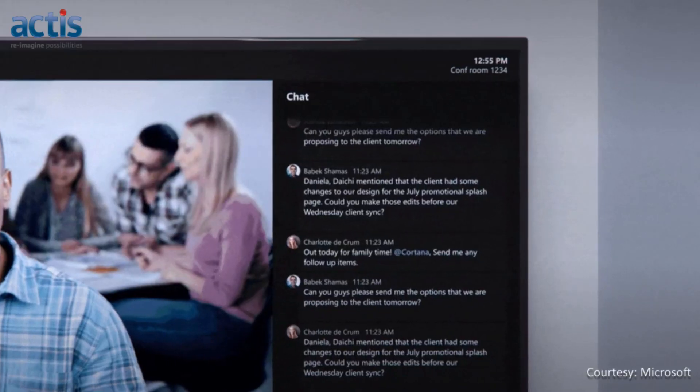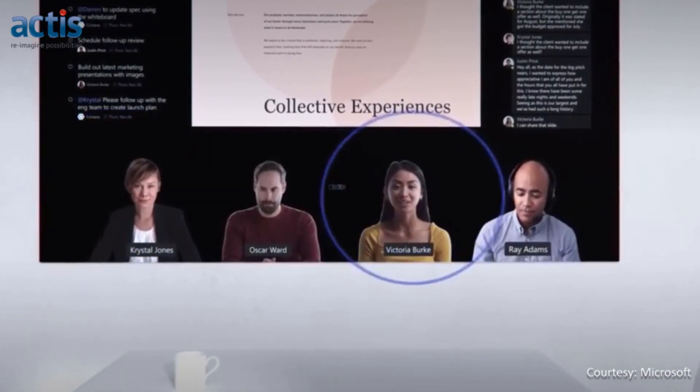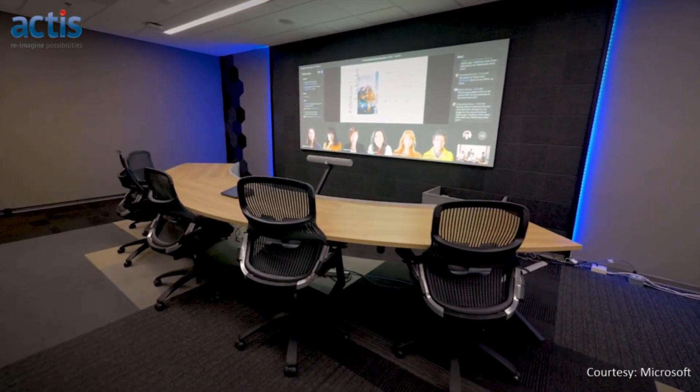The Microsoft Teams cloud-based video collaboration platform remains at the heart of Signature Teams Rooms too. This provides reliability, familiarity and a powerful set of enterprise collaboration features for everyone in the organization.